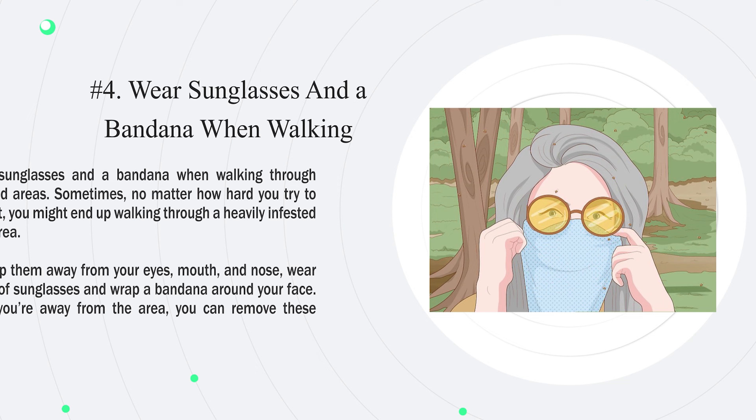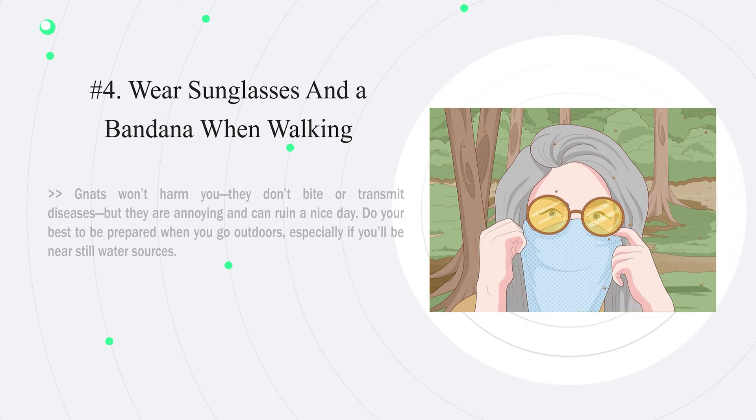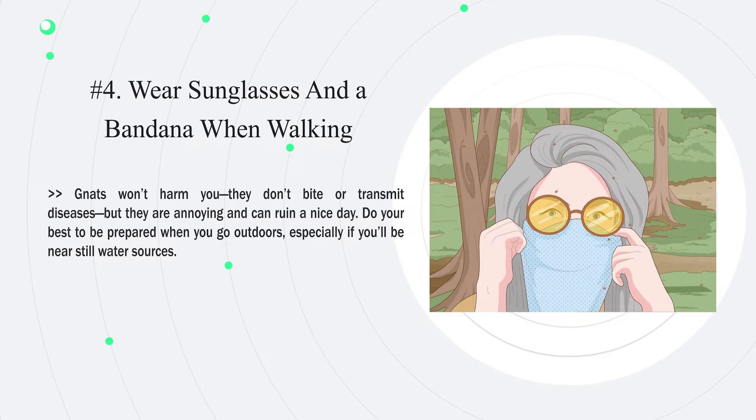Number 4: Wear sunglasses and a bandana when walking through infested areas. Sometimes, no matter how hard you try to avoid it, you might end up walking through a heavily infested gnat area. To keep them away from your eyes, mouth, and nose, wear a pair of sunglasses and wrap a bandana around your face. Once you're away from the area, you can remove these items. Gnats won't harm you — they don't bite or transmit diseases — but they are annoying and can ruin a nice day. Do your best to be prepared when you go outdoors, especially if you'll be near still water sources.